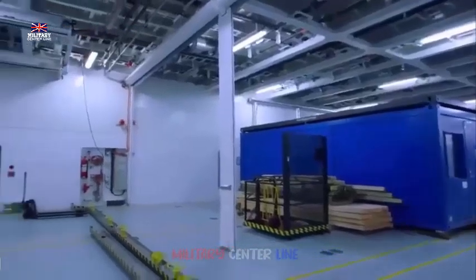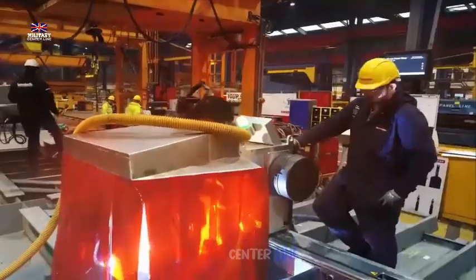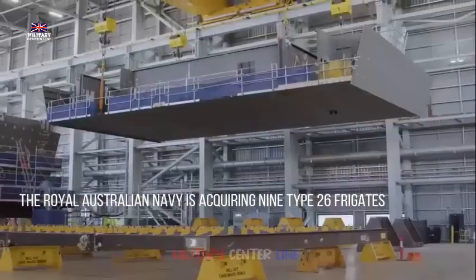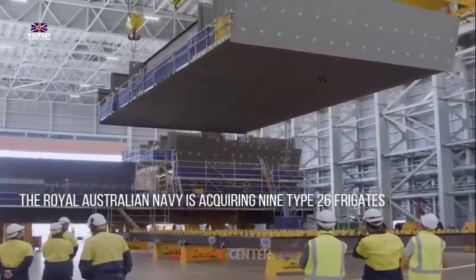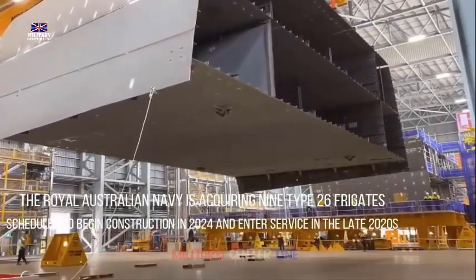The ASW suite also includes digital echo cancellation technology, which reduces the Type 26's risk of being detected by enemy passive sonars. The Type 26 uses a combined diesel-electric or gas CODLOG propulsion system, specifically designed to maximize fuel efficiency and enhance stealth. The system combines MTU diesel generators with Rolls-Royce MT-30 gas turbines, delivering optimum power with minimal acoustic signature.